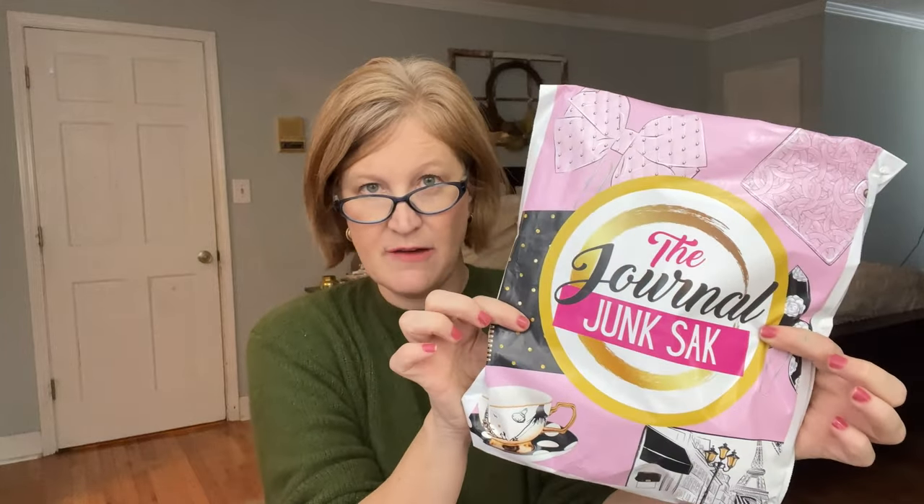Now let's talk about their subscription boxes. They have three: the Journal Junk Sack at $27.99 — with a six or twelve month subscription the price goes down considerably. The bigger box, what I call the 'big mammer jammer,' is $47.99. There's a ton in here. And if you want a bundle with both, it's $71.95 with discounted shipping. Last but not least, there's a Creative Kids Box at $37.99.